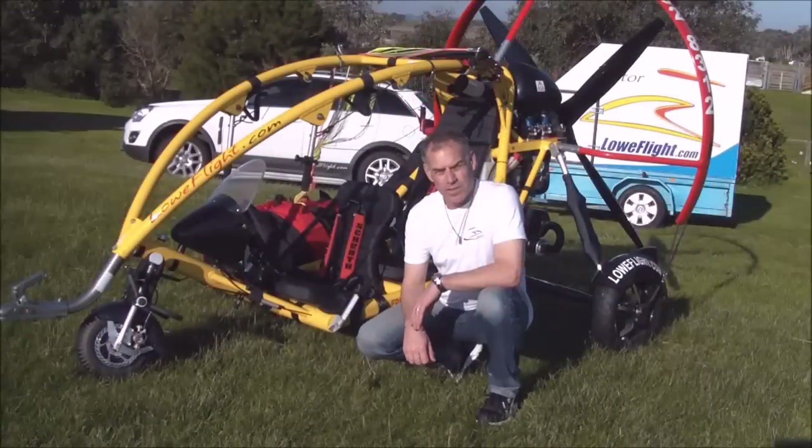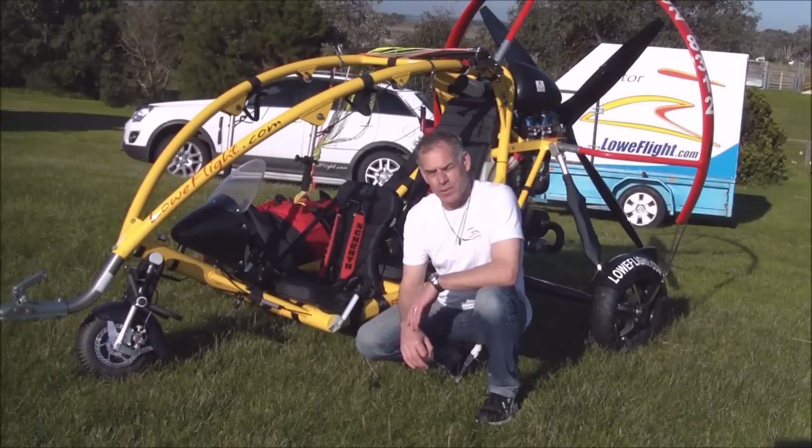Hello, my name is Robin Lowe. I brought the first Exciter into Australia in 2013, subsequently started a business called Lowe Flight to promote the aircraft here in Australia. I'm just going to walk around the aircraft quickly and tell you a little bit about it.